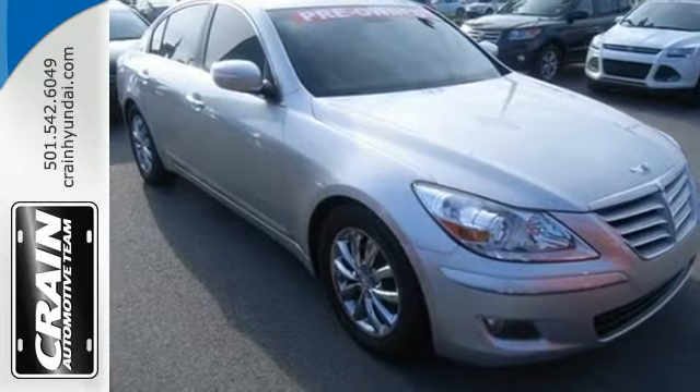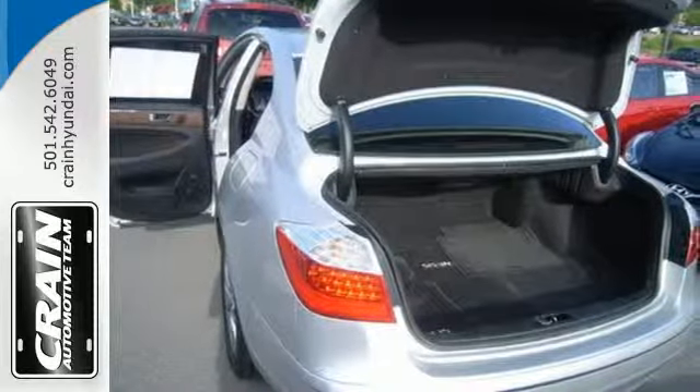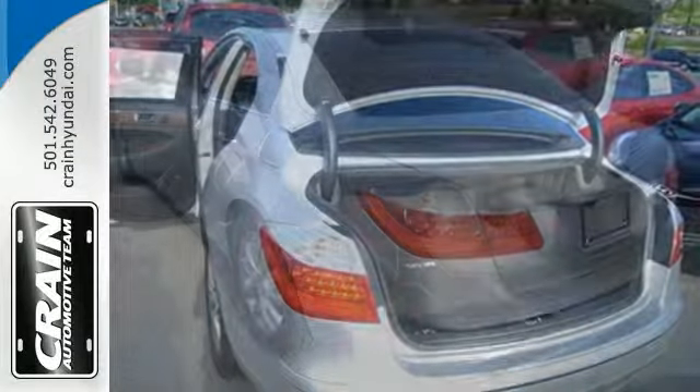Besides style, you'll get safety in this sedan with multiple airbags, anti-lock brakes and stability and traction control.